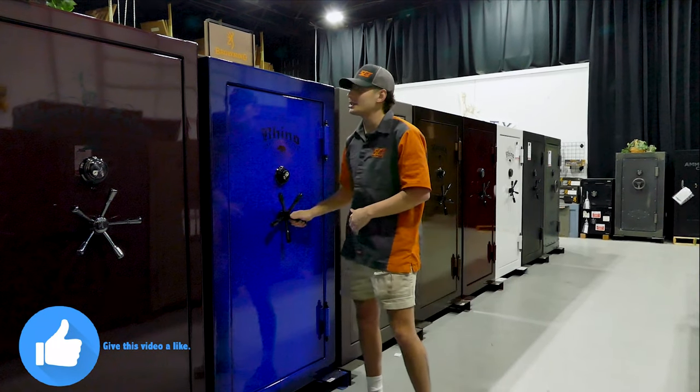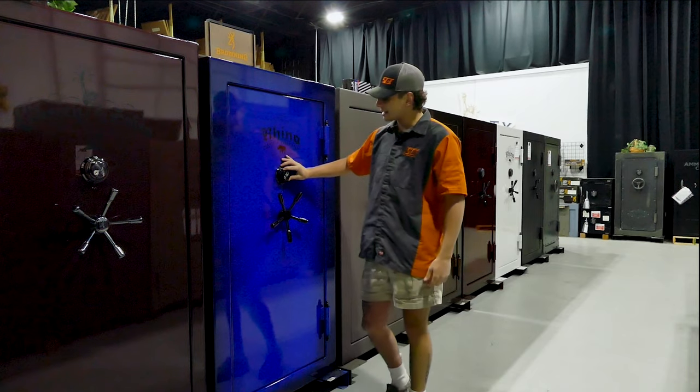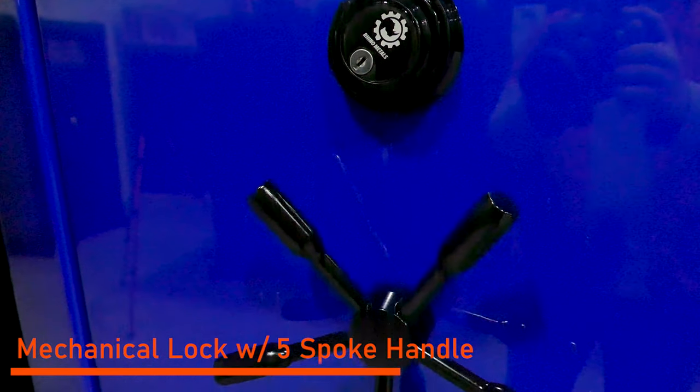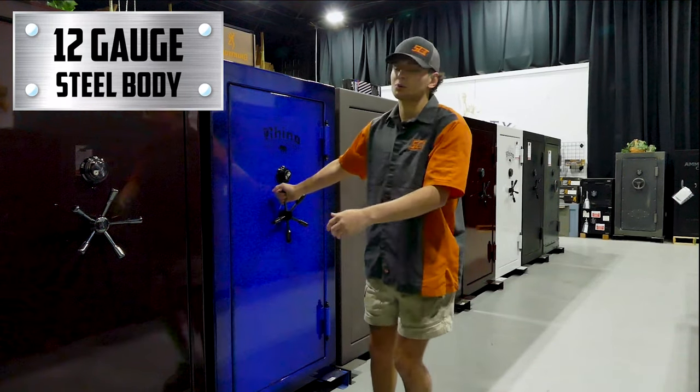This whole row down here — we got a two-tone blue with external hinges. We got a SNG manual lock, which we can change to an E-lock if you're wanting to. Then we got a five-spoke handle with a 12-gauge body and continuous welding.